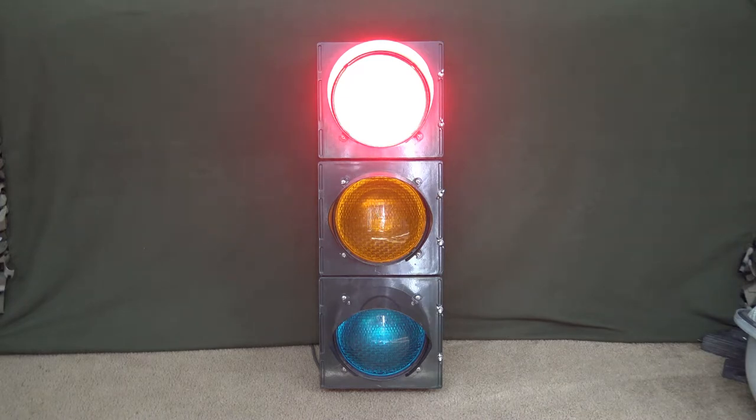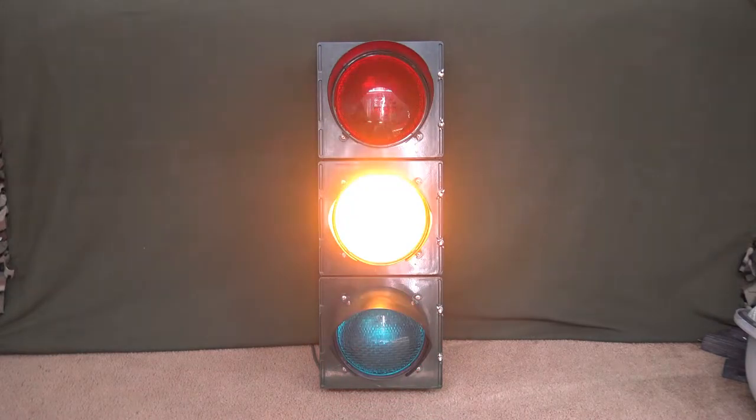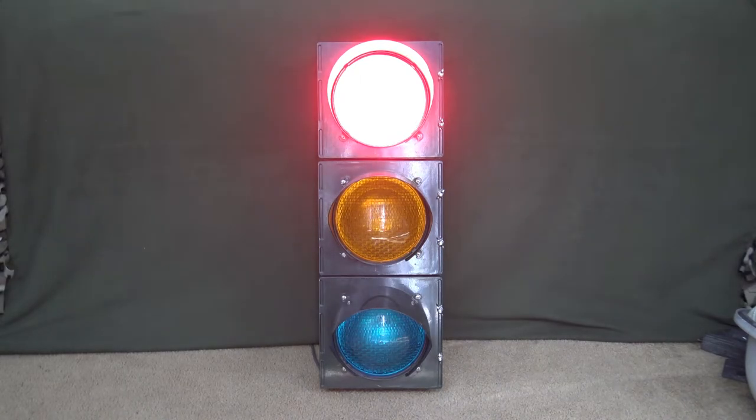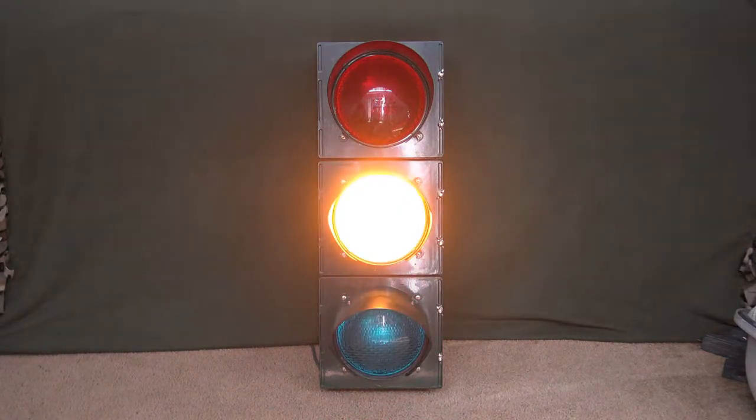One thing I will say is Econolite seems to get a lot of bad rep, especially for their newer stuff. A lot of their polycarbonate signals are apparently really low quality. Unfortunately, MDOT up here in Michigan stopped using Eagle signals, which I actually really like and have one of, and they are using the 12-inch polycarbonate Econolite signals. A lot of people say they're very bad quality. One thing I noticed right off the bat is that the visor tabs seem to break right when they put them up and then the visors just fall off — they don't last even a day.